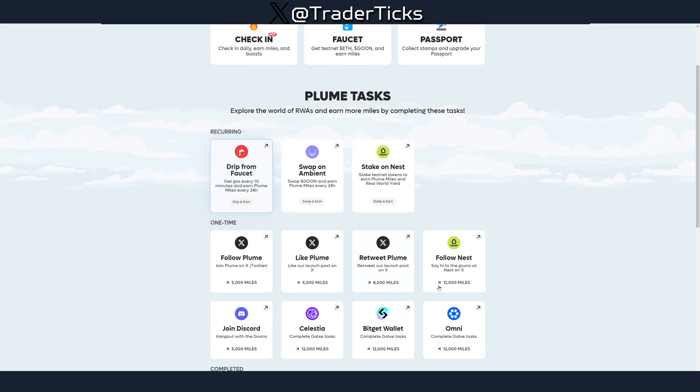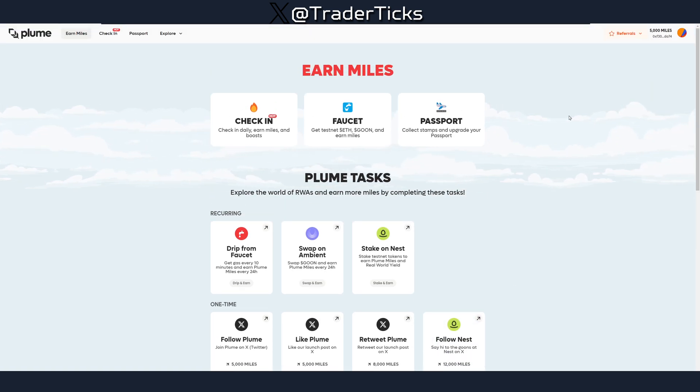Use the faucet every 10 minutes for ETH and every two hours for GOON, do the daily check-ins, and then explore the other tasks to generate more miles.